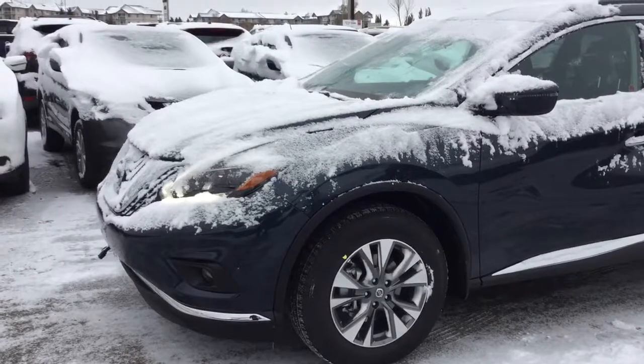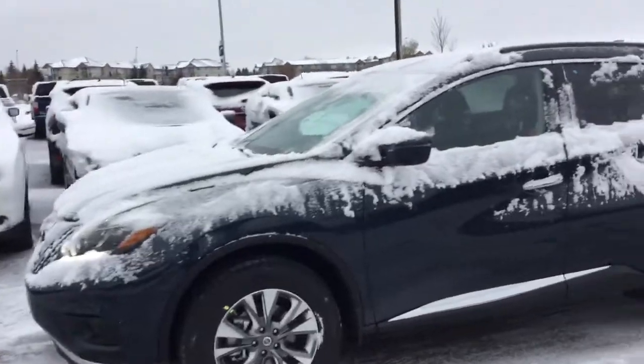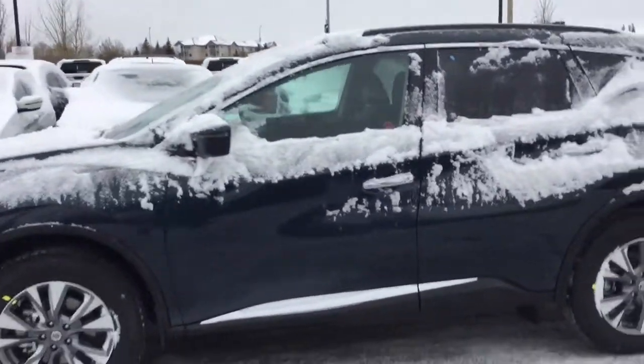Hey Alma, this is Danny here with Northside Nissan. I just wanted to do a quick video on the 2018 Nissan Murano for you. So here we have our 2018 Nissan Murano — this is the mid-level edition, so it is the SV.